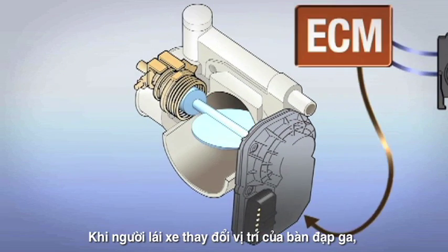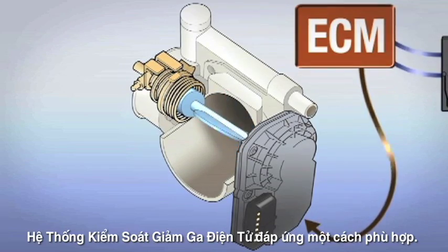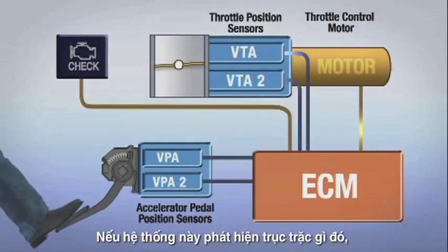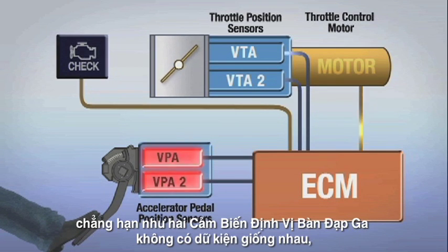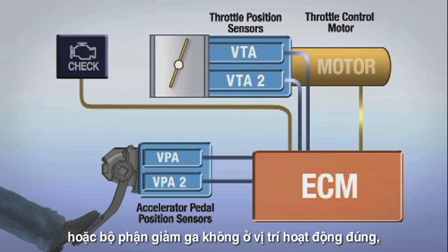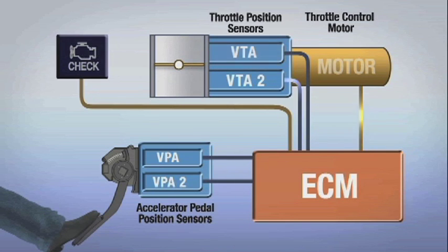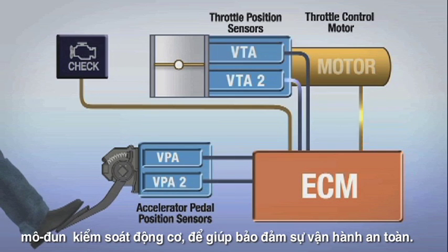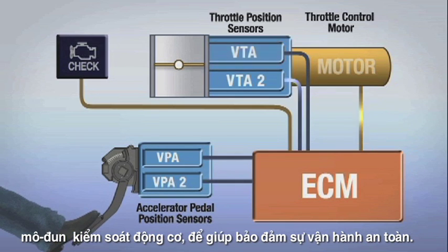As the driver changes the position of the accelerator pedal, the electronic throttle control system responds accordingly. If the system detects a malfunction — such as the two accelerator pedal position sensors not matching each other, the two throttle position sensors not matching each other, or the throttle position being out of range for correct operation — specific backup or fail-safe modes will immediately be employed by the engine control module to help ensure safe operation.